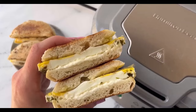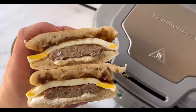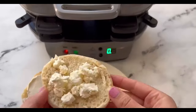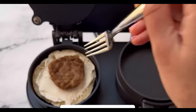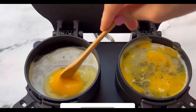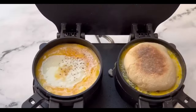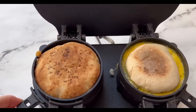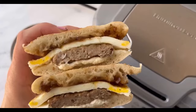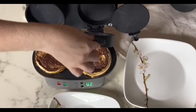For those busy mornings, we have the Hamilton Beach Breakfast Sandwich Maker — a quick and easy solution to create a custom sandwich in just five minutes. With dual compartments, it's great for making two sandwiches at once or accommodating extra guests. This breakfast maker is not just about convenience — it's also versatile, allowing you to choose your ingredients for a personalized breakfast experience. Plus, cleanup is a breeze, with all removable parts being dishwasher safe.